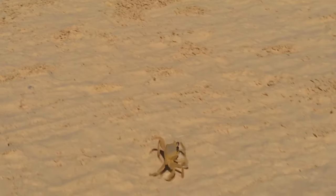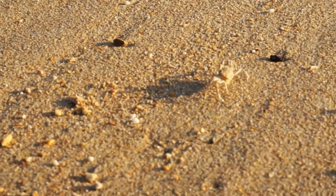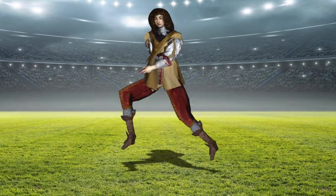Ghost crabs are also the fastest type of crab on the planet — they can move 100 body lengths per second. That'd be like you running one and a half football fields in the blink of an eye.